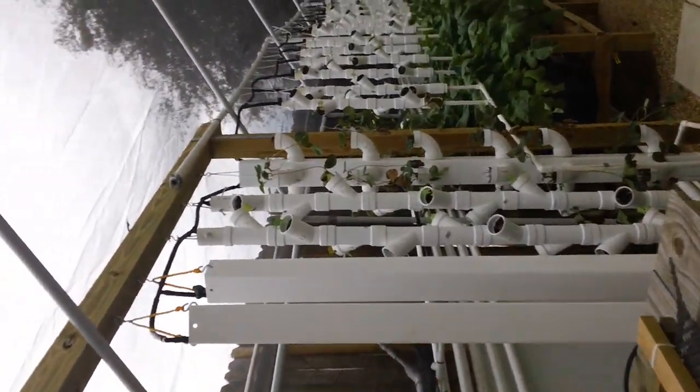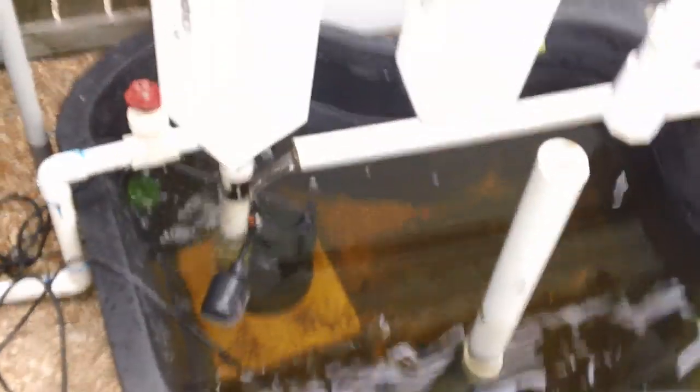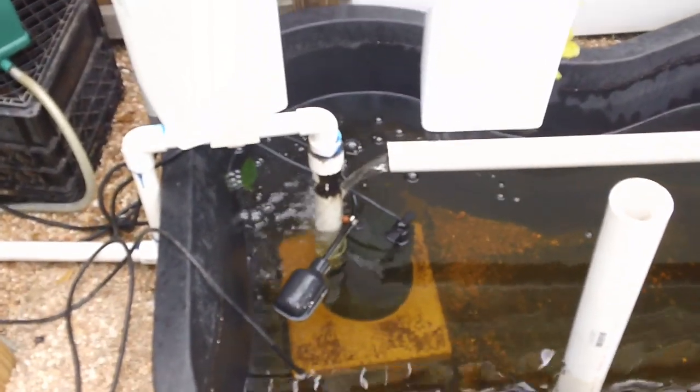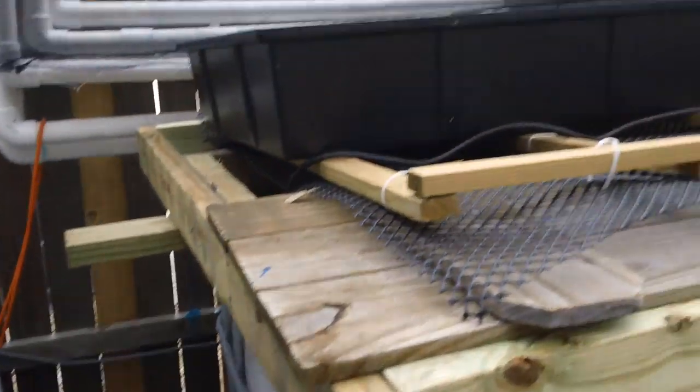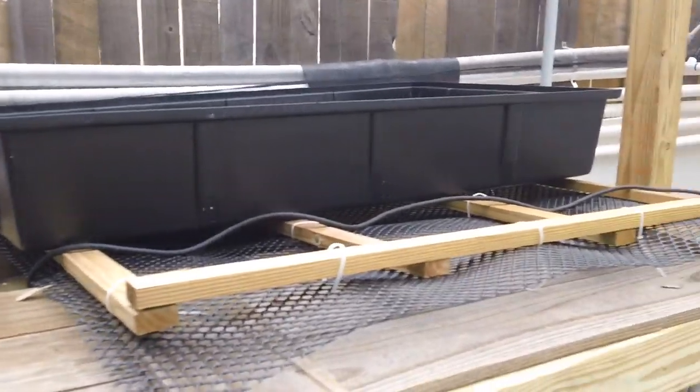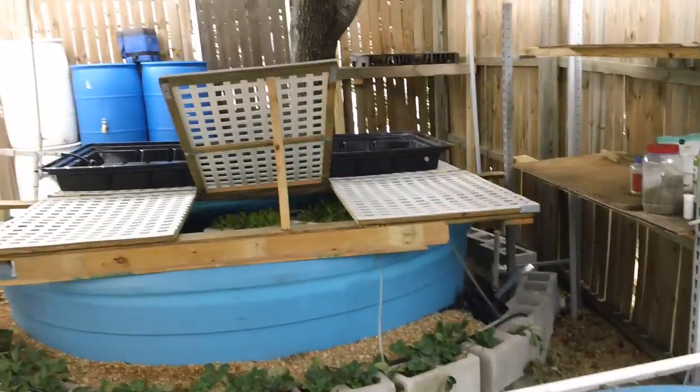When it gets to a certain level, the sump kicks in and sends it via pump into the catfish pond. The catfish pond drains out and I've got an overflow as well. This weekend I'm starting to put some more grow beds in, and I'm going to put some over the tilapia as well as the koi pond.